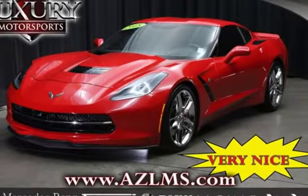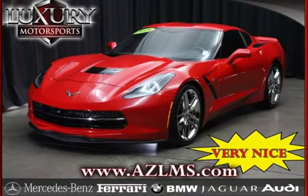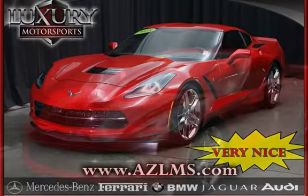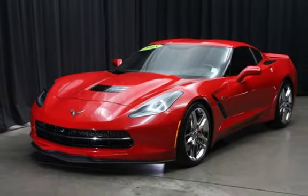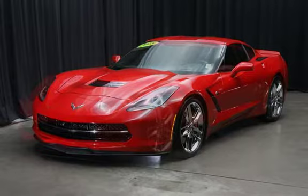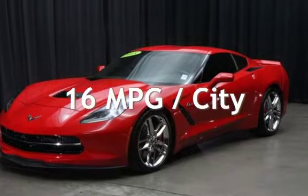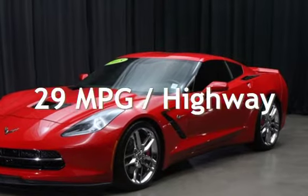This two-door coupe has an 8-cylinder, 6.2-liter V8 engine, with rear-wheel drive and an automatic transmission. This Chevrolet has less than 9,000 miles on the odometer. Estimated fuel economy for this vehicle is 16 miles per gallon in the city and 29 miles per gallon on the highway.